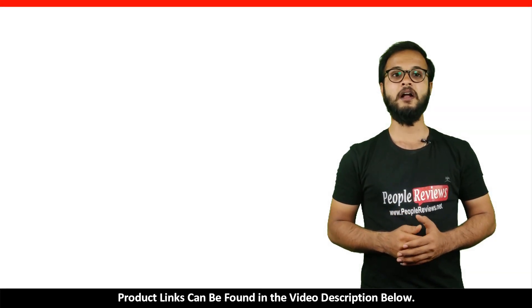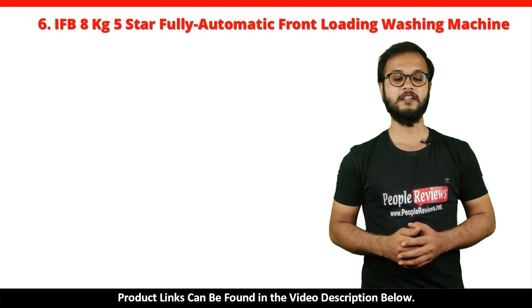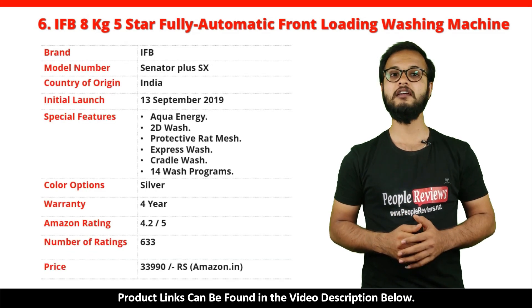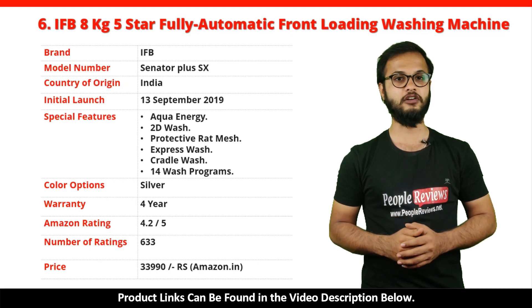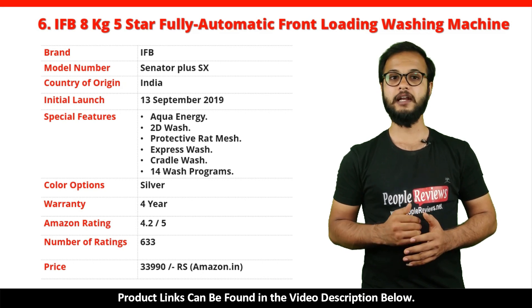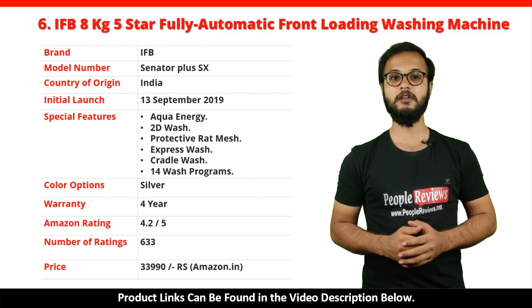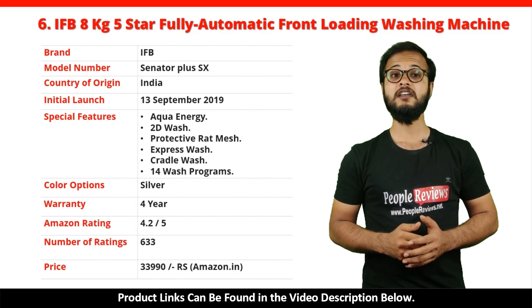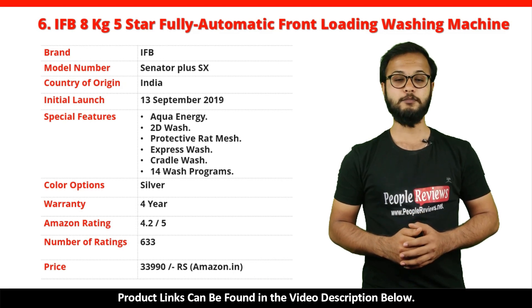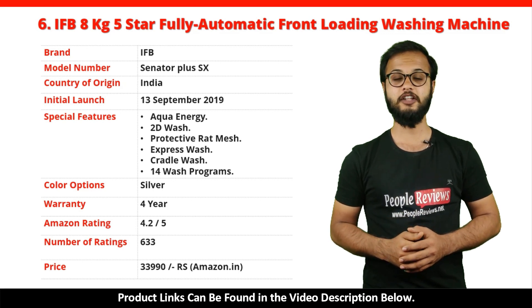Number 6: IFB 8kg 5 Star Fully Automatic Front Loading Washing Machine. It's a made in India product launched in September 2019. Special features include Aqua Energy, 2D Wash, Protective Rat Mesh, Express Wash, Cradle Wash, and 14 Wash programs. It comes with a 4-year warranty and is available in silver color. It has got 4.2 out of 5 rating with over 633 ratings on Amazon. You can buy this product on Amazon for just Rs. 33,990.